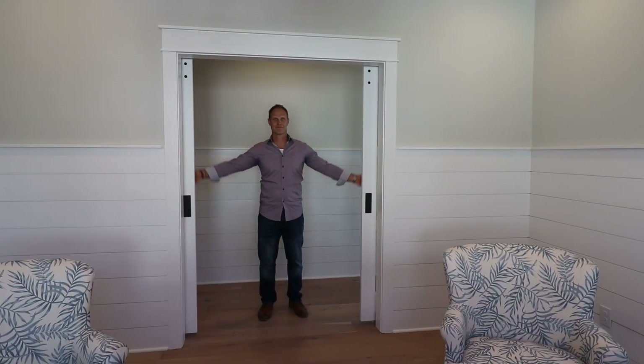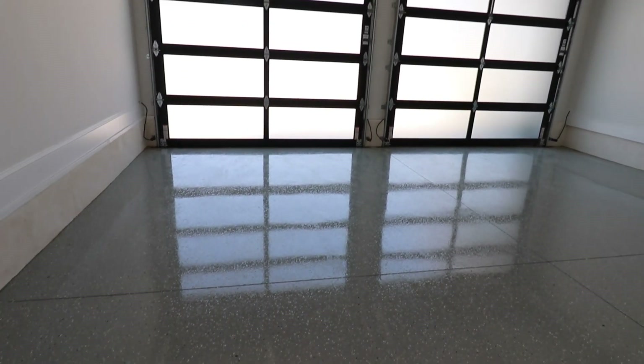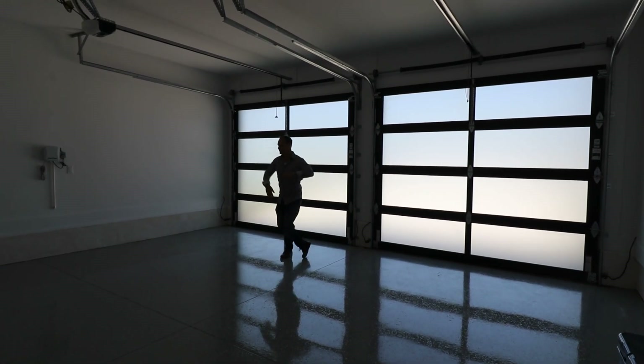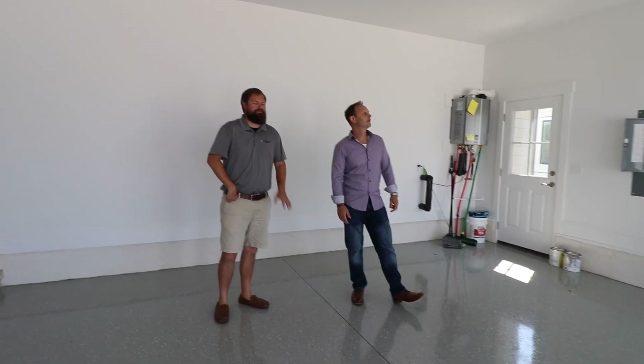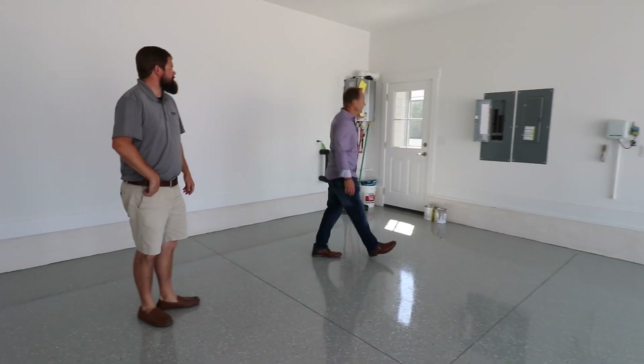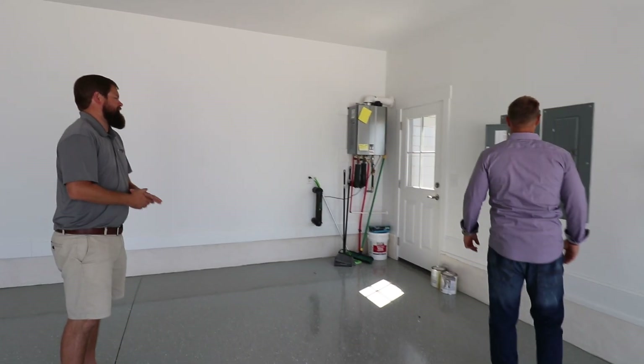This home won a ton of awards at the Parade of Homes this year. It's got tons of quality features and niceties. Even the garage floors are nice — let's go check that out. All floors are epoxy, and modern glass garage doors are standard as well. It's like an event space in here. Nice silver epoxy floor, tankless water heater, and irrigation front and back — we're all set.